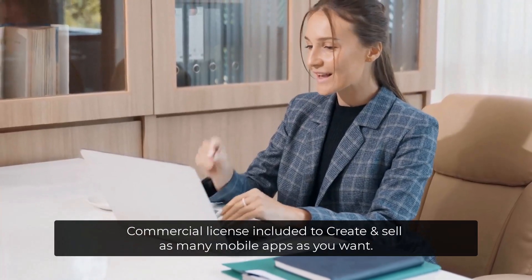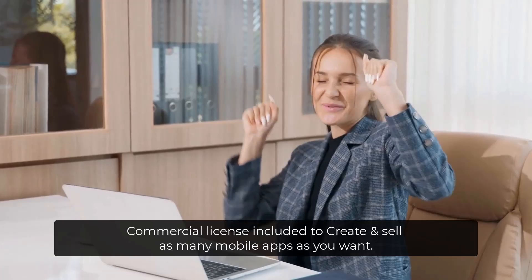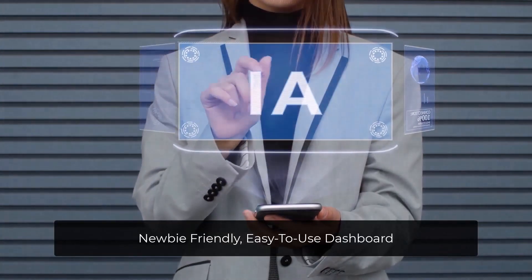Commercial license included to create and sell as many mobile apps as you want. Newbie friendly, easy-to-use dashboard.